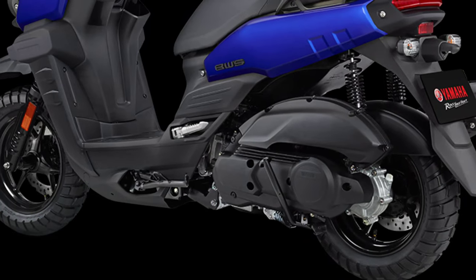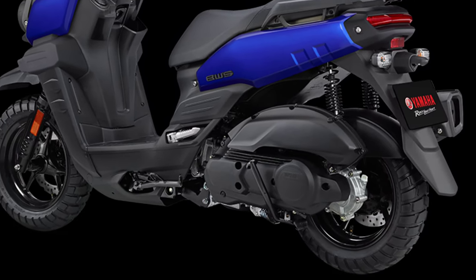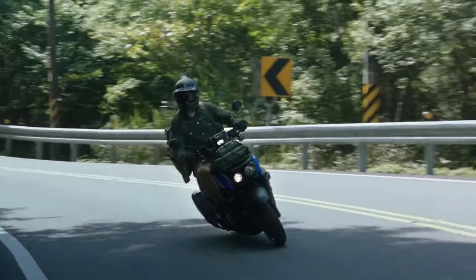Under the hood we have a 125cc VVA liquid-cooled engine with Yamaha's renowned BlueCore technology, ensuring an efficient and powerful ride whether you're exploring the city streets or venturing off-road.